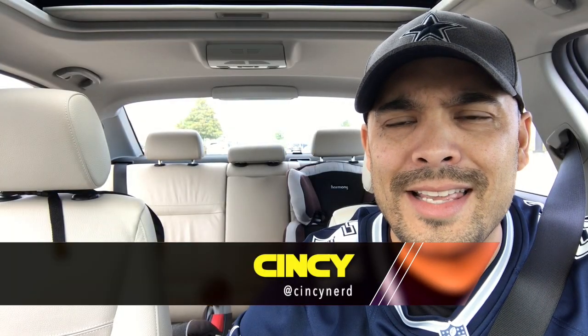Hey everyone, so I just saw that the HasLab Unicron just got fully funded — even though they had to extend the deadline by over a month. It currently has 8,523 backers as of me recording this. Doing the math: this thing goes for $575 plus tax, so $575 times 8,523 is $4.9 million for Hasbro — and they had to crowdfund this project.